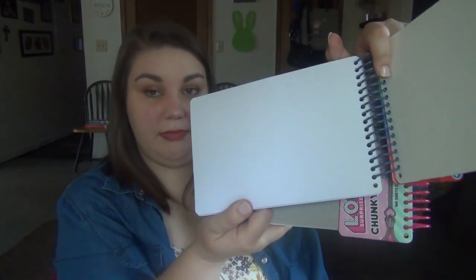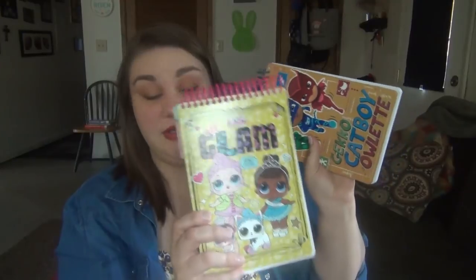They're just blank notepads — blank drawing paper — and the kids can stick their stickers in them. They really love these chunky notepads; they love any kind of notebooks.